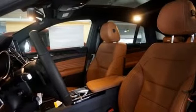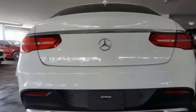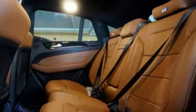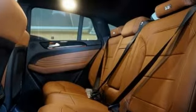And as serene as the ride is inside, this GLE is always safety-aware with Crosswind Assist, Pre-Safe Plus, Collision Prevention Assist Plus and Front and Rear Crumple Zones.